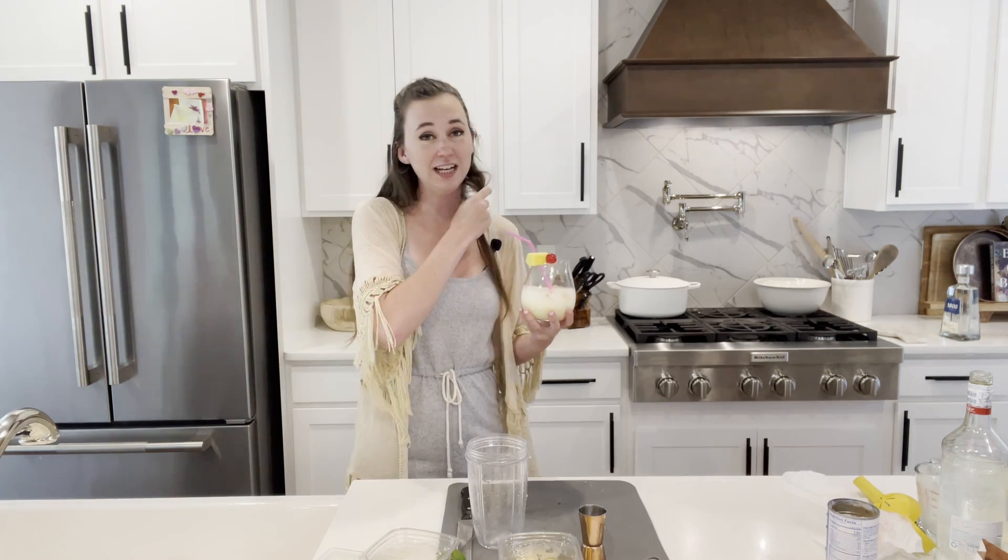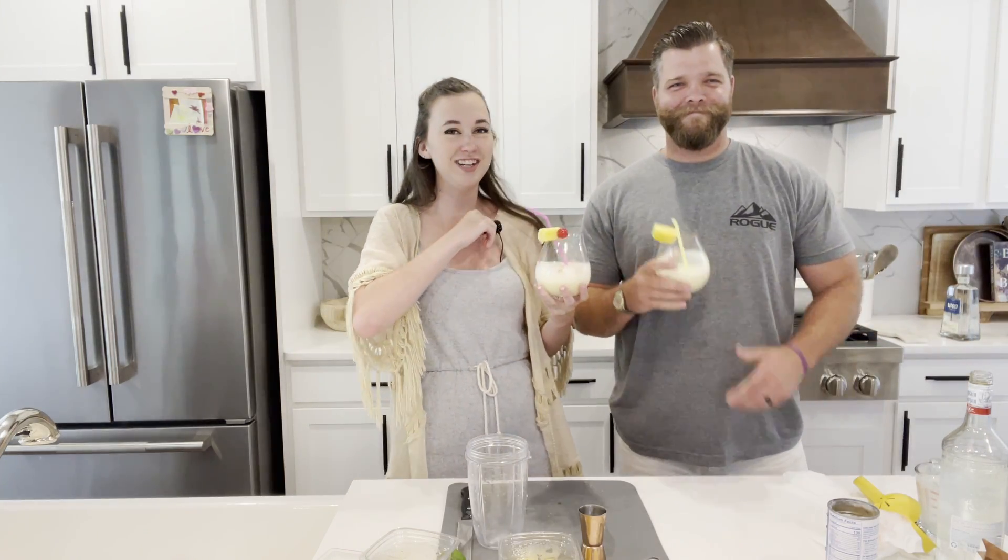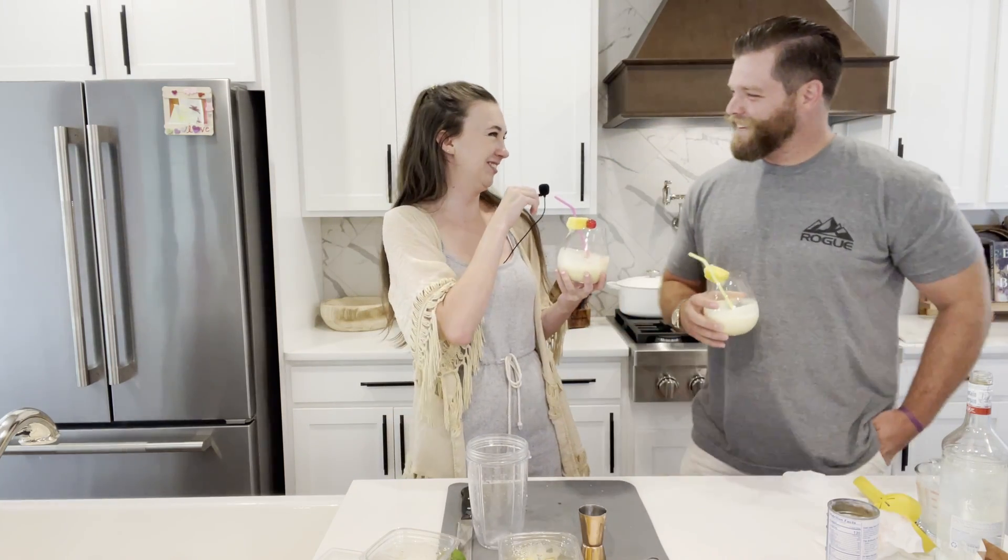Oh, that's good! Ladies and gentlemen, please welcome to the stage Mr. Steven Delisle. Steven, you want to take a gander at this? We have a drink!